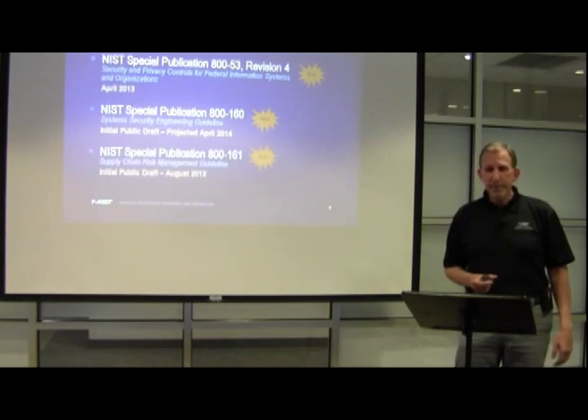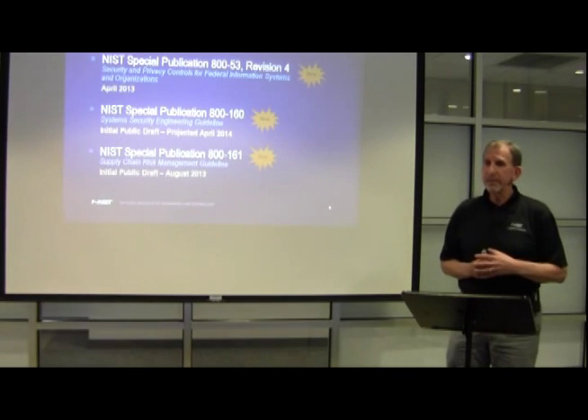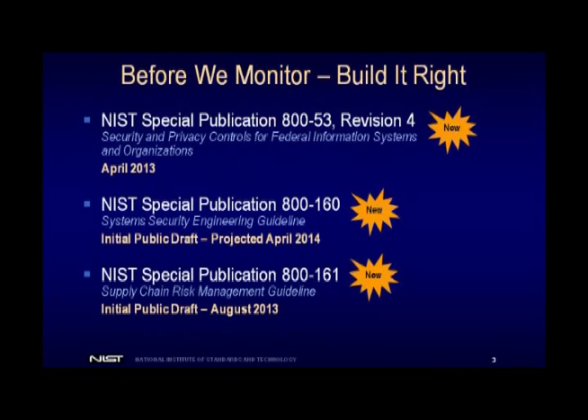Before we do continuous monitoring, we talked about building it right. Here are a couple of NIST publications you can reference on how to build stronger components and systems — to have that infrastructure be more resistant to cyber attacks. The first one is NIST Special Publication 800-53 Revision 4. We worked on this publication for two years. It was released in April of 2013. It has the broadest and deepest set of security controls of any document I've seen anywhere in the world. It has 17 or 18 families of controls, transcending a wide variety of categories — from systems integrity, to incident response, to continuity of operations, to access control. These are the controls that will provide that greater strength of mechanism.